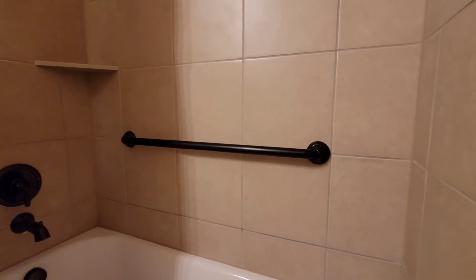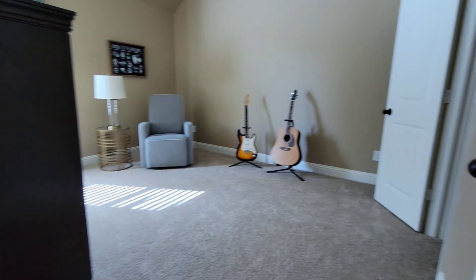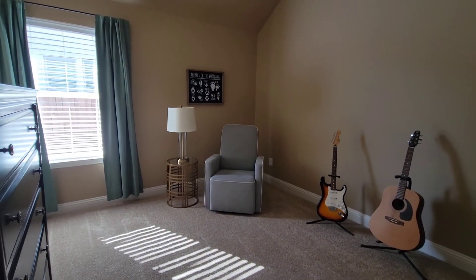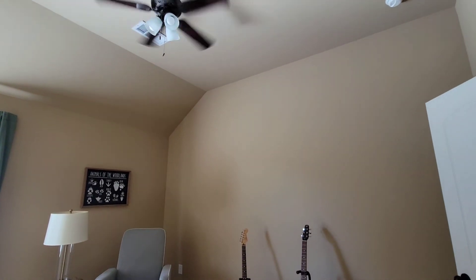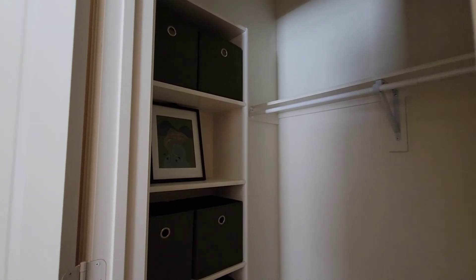They put in an extra bar. This bedroom is definitely a little bit bigger — maybe an extra two feet. The closet is a little bit different shape, not necessarily bigger.